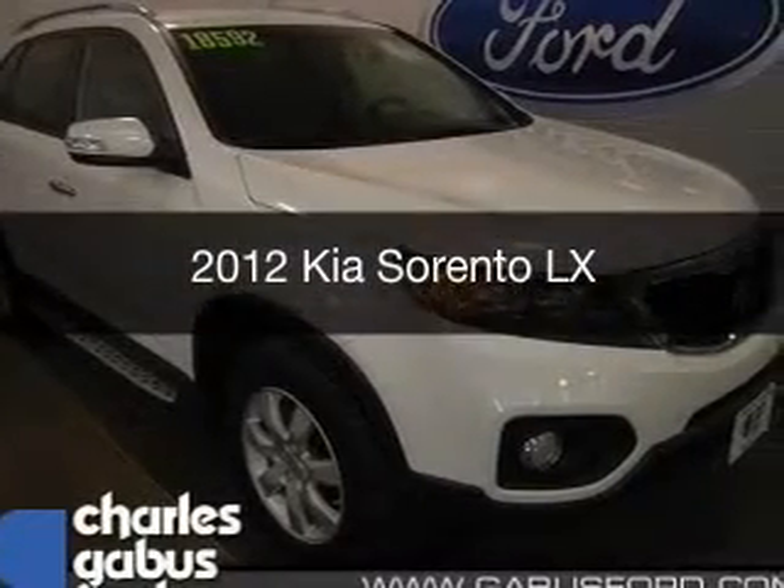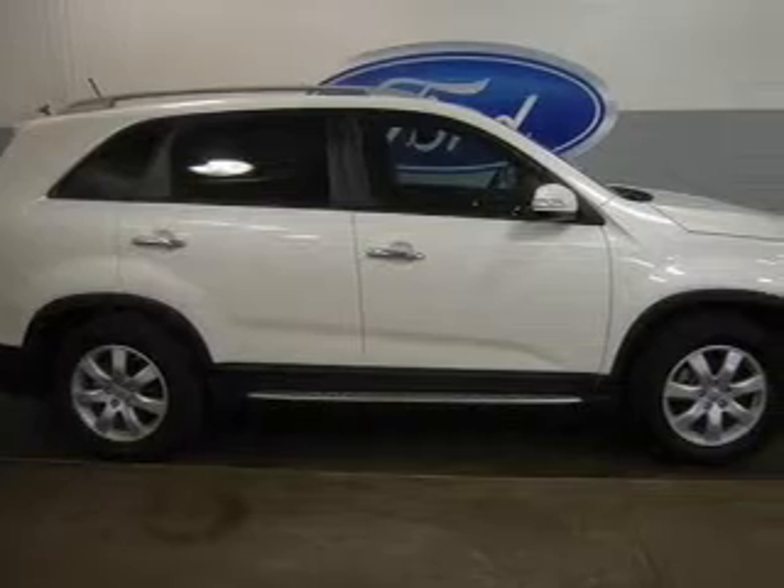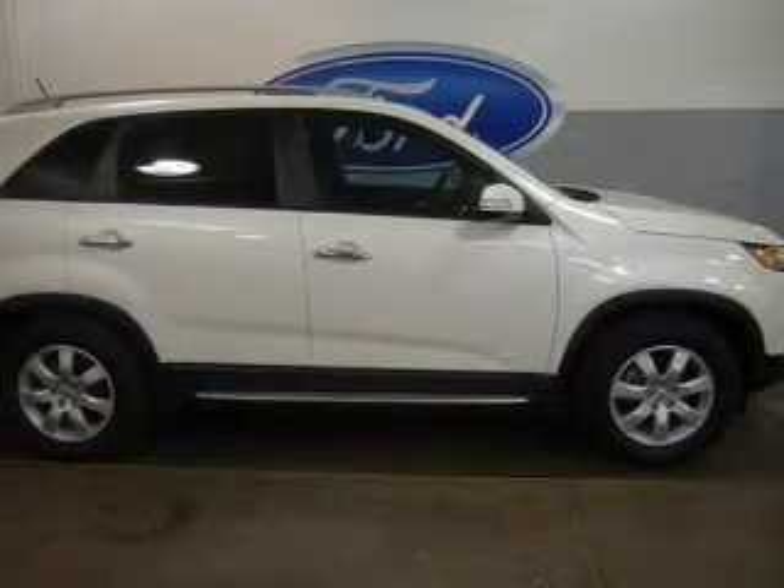This is a used 2012 Kia Sorento, powered by front-wheel drive, a 2.4-liter four-cylinder engine, and a six-speed automatic transmission.